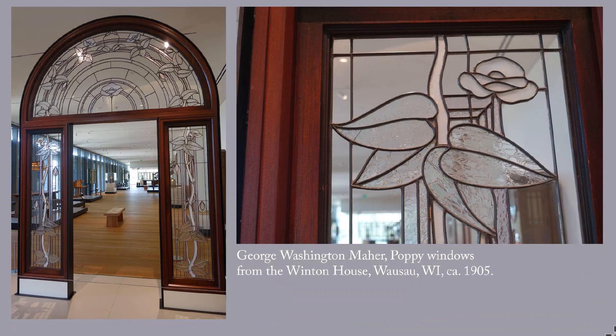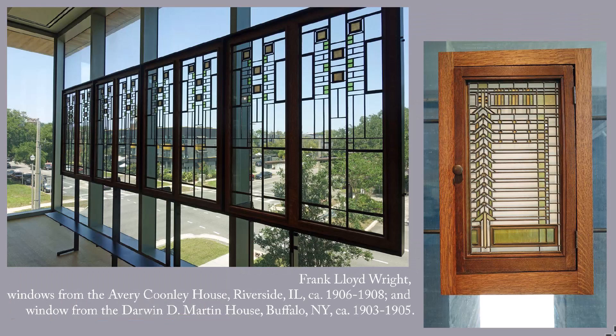Now we move on to windows. The Museum of the American Arts and Crafts Movement has a large collection of leaded glass windows. This one is George Washington Maher's open windows from the Winton House in Wisconsin, dating to around 1905. Rather than colors, Maher used different textures of clear and white glass.